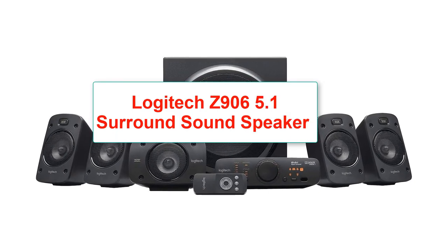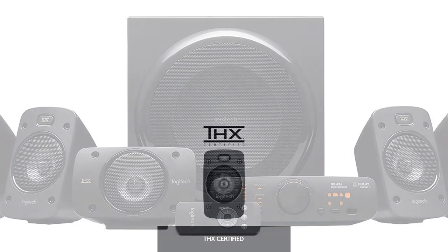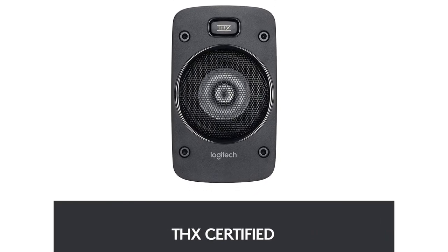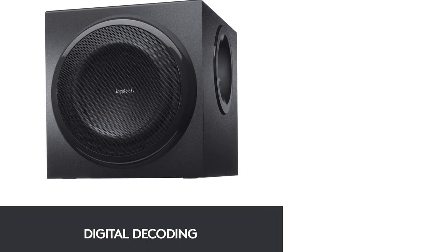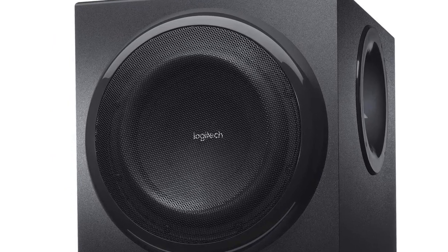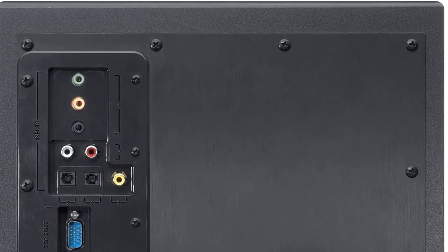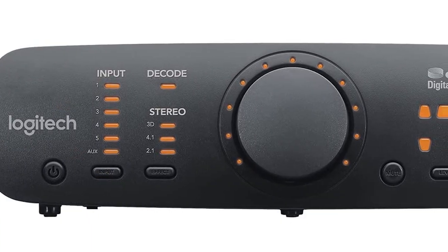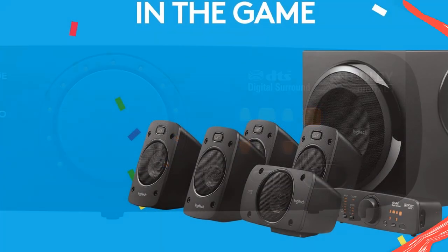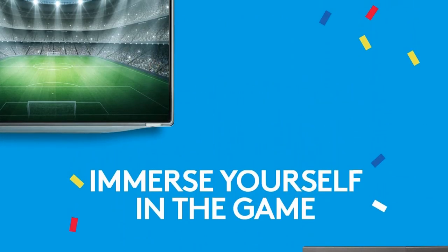Number 2: Logitech Z906 5.1 Surround Sound Speaker System. 5.1 channel system, power handling 1500 watts, THX certified home theater speakers, subwoofer 165-300 watts, wall mountable, with easy-to-read console controls. This small and inexpensive home theater system from Logitech is surprisingly powerful, with the ability to deliver a continuous 500-watt output through the five speakers and a peak output of up to 1000 watts. The subwoofer provides room-shaking bass with the ability to peak up to 300 watts. Users praised the low distortion of these THX certified speakers at high volumes, noting that sound quality did not drop off even at very loud levels.